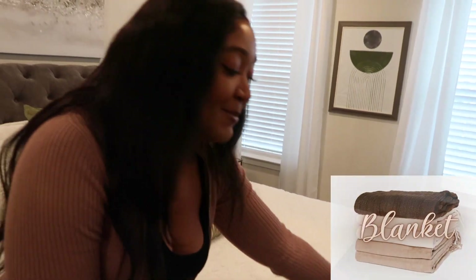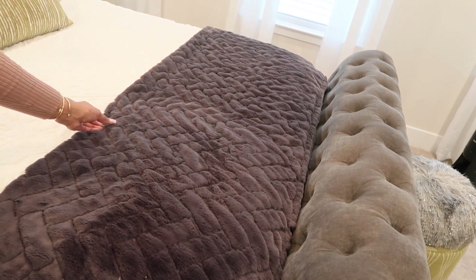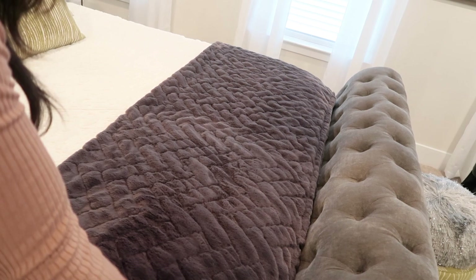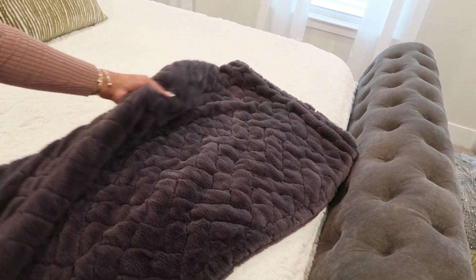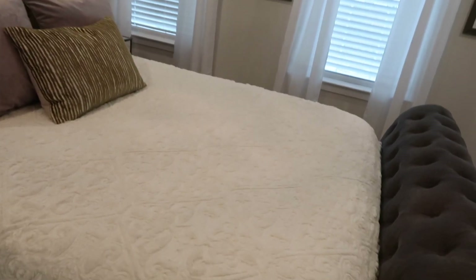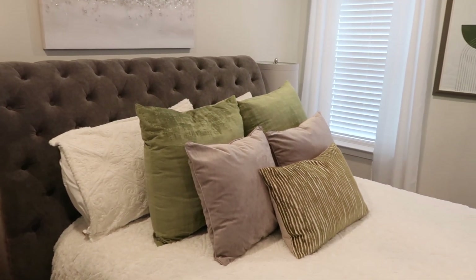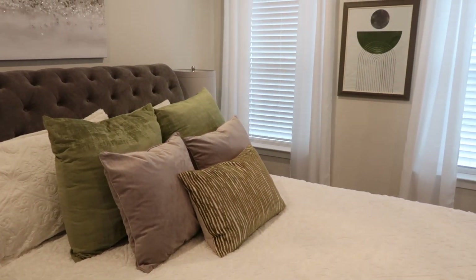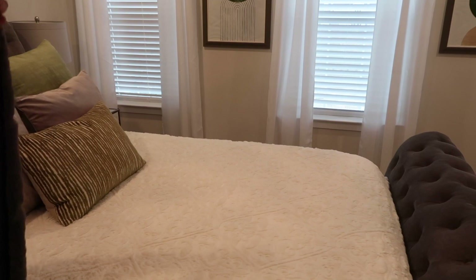We are almost at the end of today's video and I'm going to show you my blanket. This is a charcoal gray blanket from Macy's. If I remove this blanket, just look at the difference — it makes the bed look so much more ordinary and too white. So in order to add more dimension and elevated style, purchase a blanket.